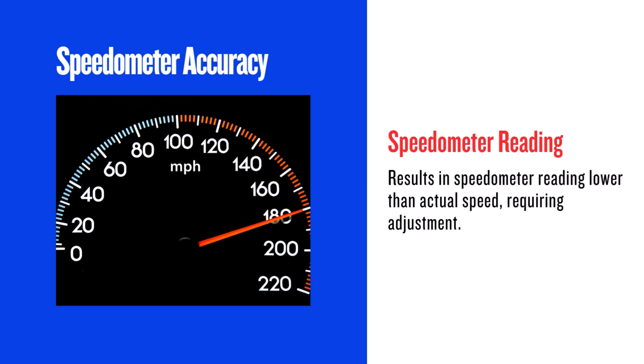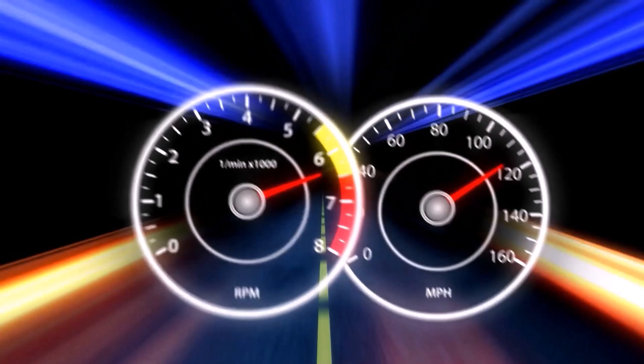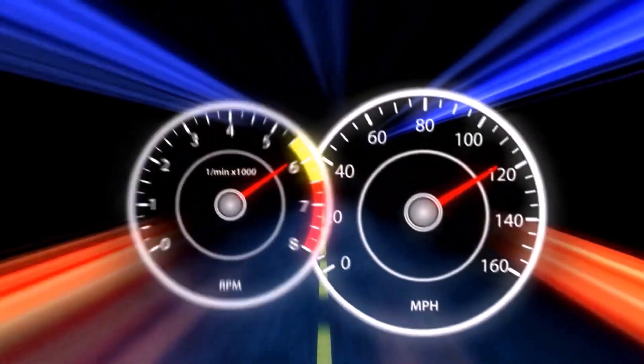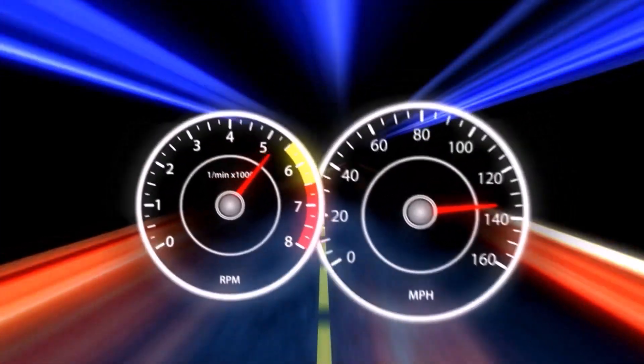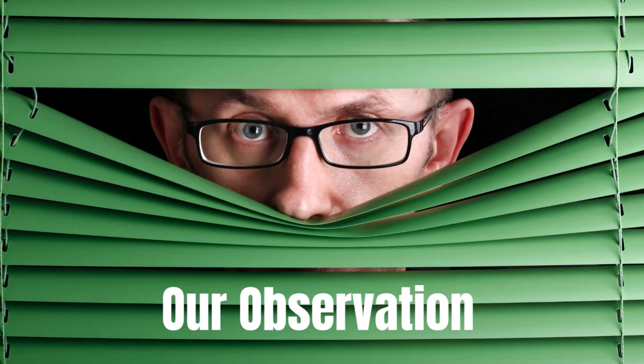Here's a crucial point: speedometer accuracy. The larger diameter means your speedometer will read lower than your actual speed. At 20 miles per hour indicated, you'll actually be traveling around 20.85 miles per hour. This difference increases with speed, so you'll need to be mindful of this or consider recalibrating your speedometer.